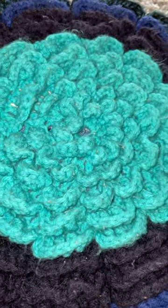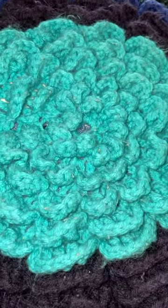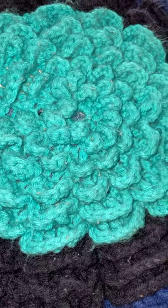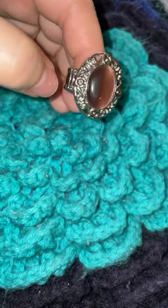Hello, hello. This is Classy Glitz. I am Melissa. I'm an independent Paparazzi consultant here to show you some amazing $5 pieces of jewelry. Today we're going to look at rings. First up, we're going to do 12 rings — 12 at 12.